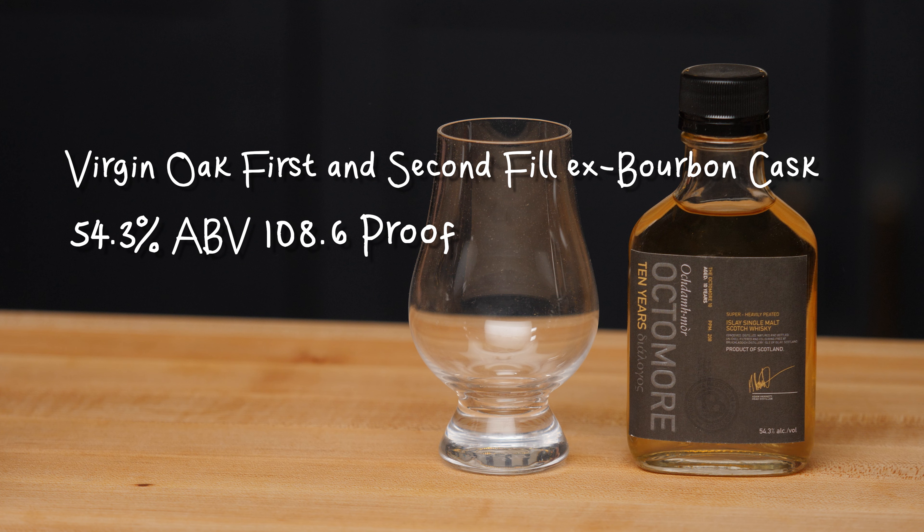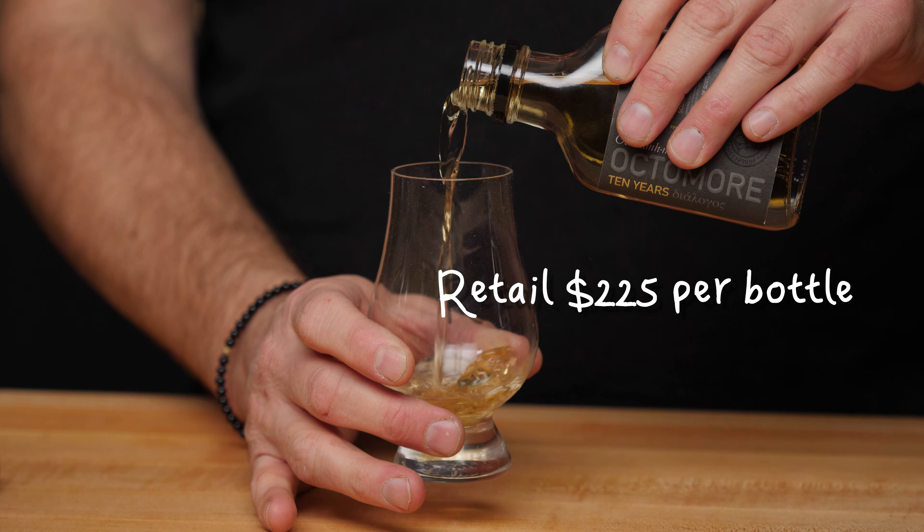For the last whiskey we're doing the Octomore 10. It is in a virgin oak, first and second fill ex-bourbon cask, comes in at 54.3% ABV or 108.6 proof, and retails at about $225. On the nose I get a little fresh orchard fruit, maybe a little apple, apple cider. We get that peat and maybe kind of a wet earth sort of smell, and maybe even a little touch of chocolate. What's great is that the peat is there, but it's underlying and not so prominent.